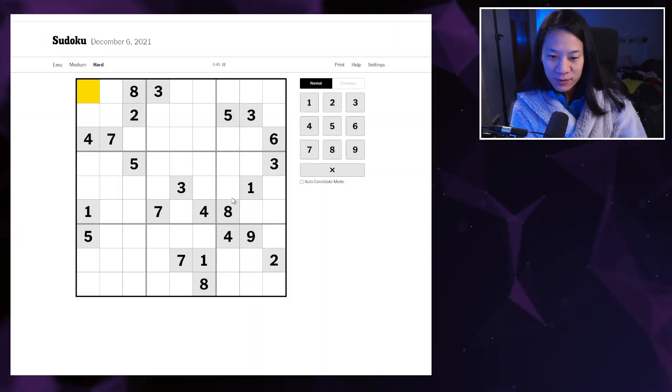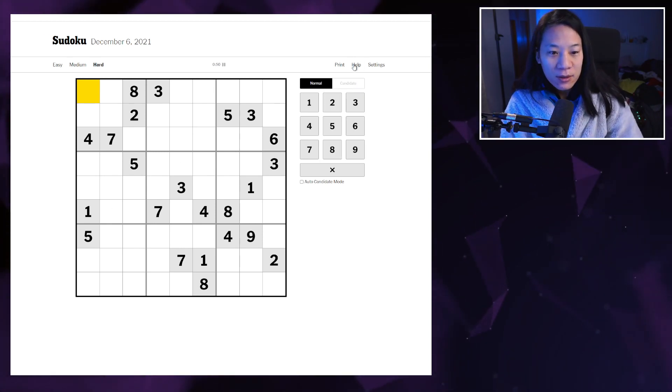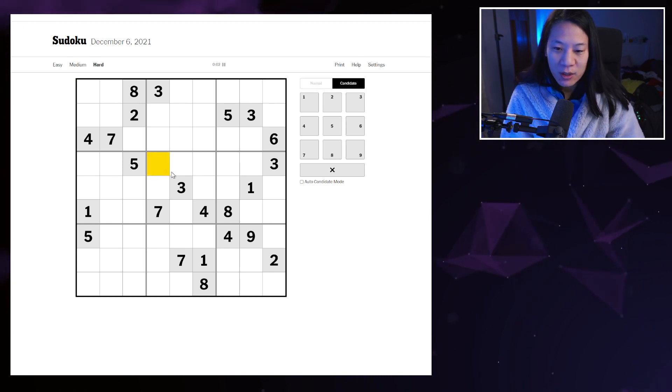Good morning Internet, this is Alex Does Sudokus and it is Monday the 6th of December 2021. We have another New York Times hard Sudoku for us today, which we will solve using slider notation. Let me just reset the timer to make it a bit more accurate.